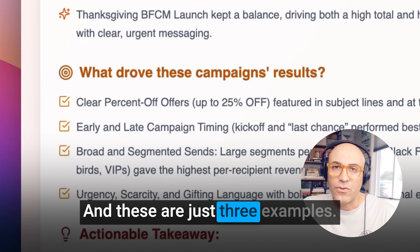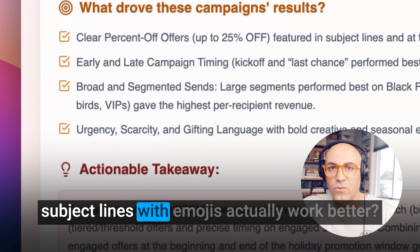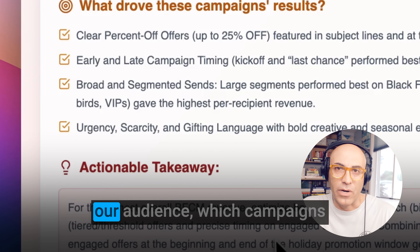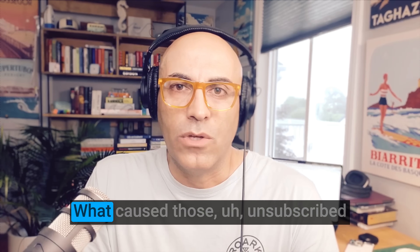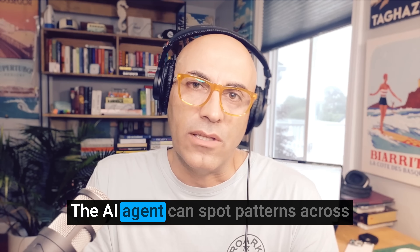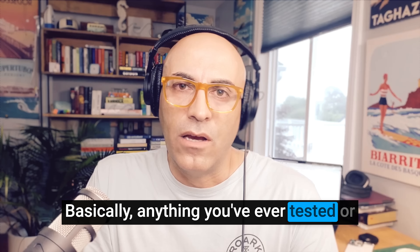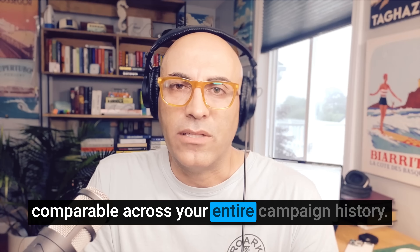And these are just three examples. We're asking dozens of other questions like which subject lines with emojis actually work better, what send times drive the most conversions, whether 20% off beats 30% off for our audience, which campaigns had great opens but terrible sales, and what caused those unsubscribe spikes. The AI agent can spot patterns across copy, timing, offers, and creative elements — basically anything you've ever tested or wondered about is now searchable and comparable across your entire campaign history.